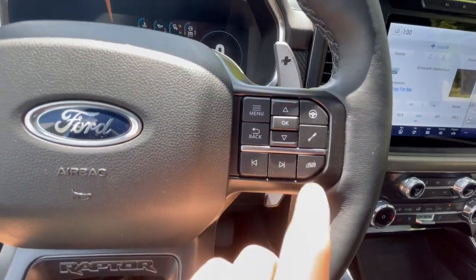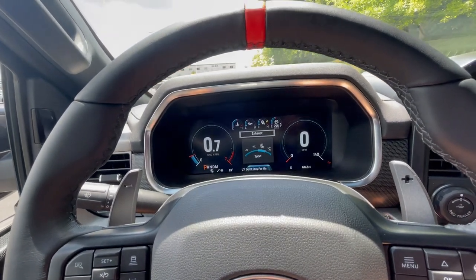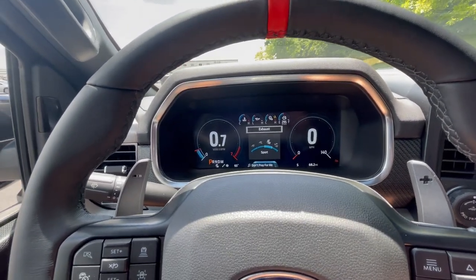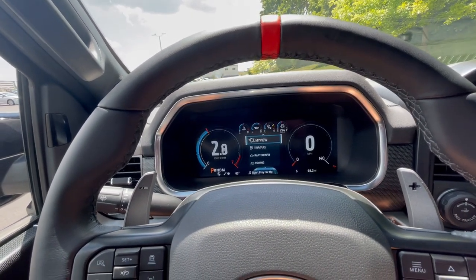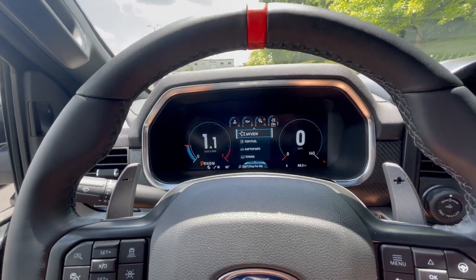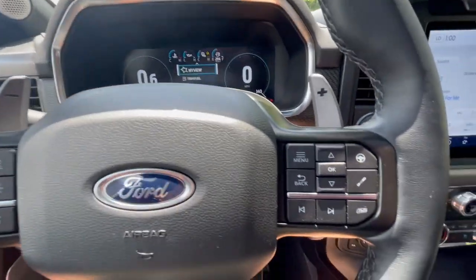Over here you'll have your exhaust mode, so it'll tell you how you want your exhaust to sound. I can put it in sport and — now, I do think there's still pumped-in fake engine noise somewhere in here, so I don't know how authentic that actually is.